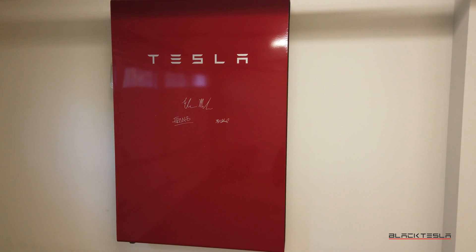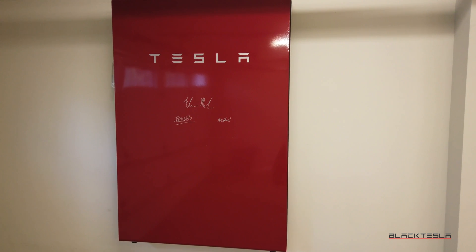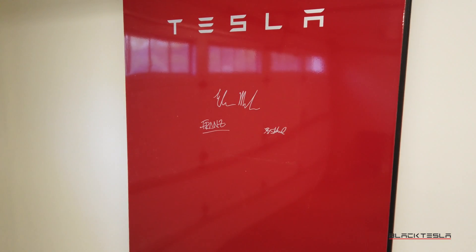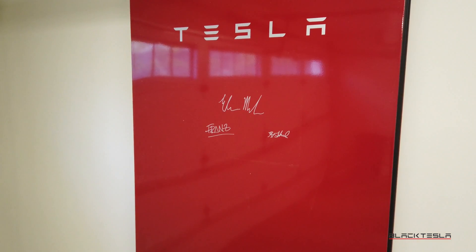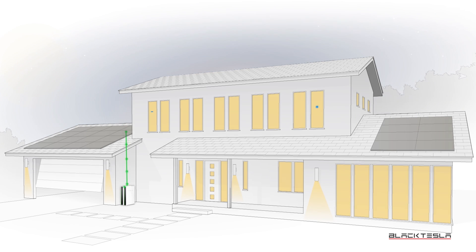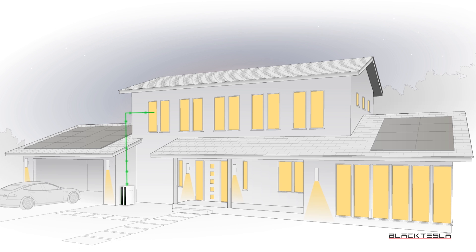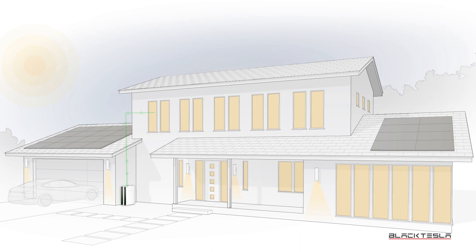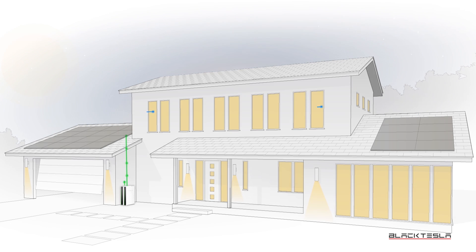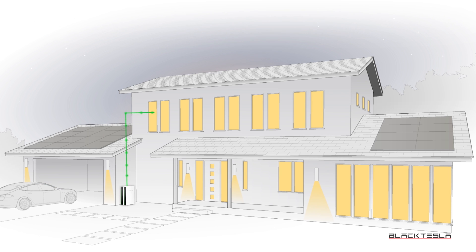It's taken over two years, maybe even three years at this point, to actually receive them. So I wanted to share some observations for those who may also still be waiting or for those who are interested. For those who don't know, the Tesla Powerwall is its home energy storage product that can store energy generated from your solar panels and/or the grid, and use that energy to power your home on a daily basis during peak hours or solely as a backup power source.